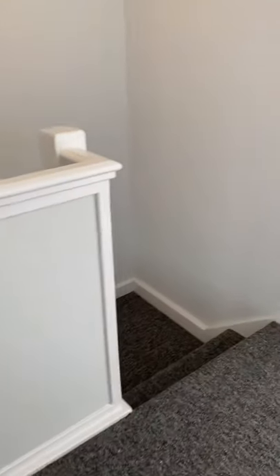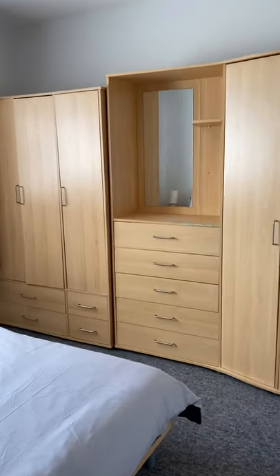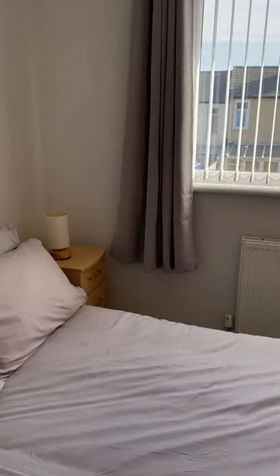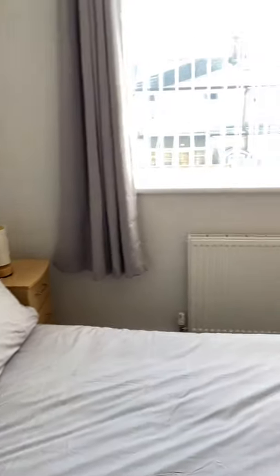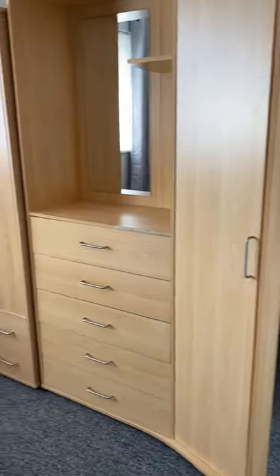We then have a second double bedroom and this looks out onto the rear yard patio area.